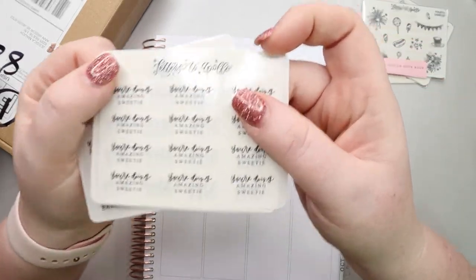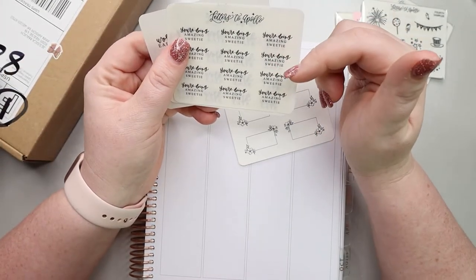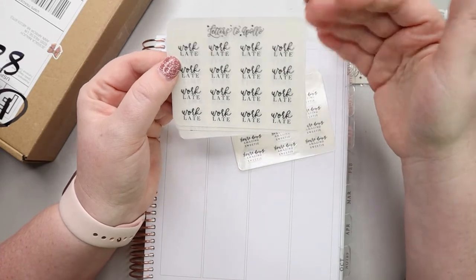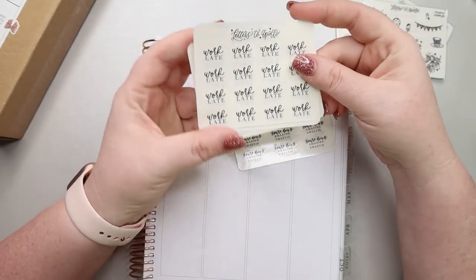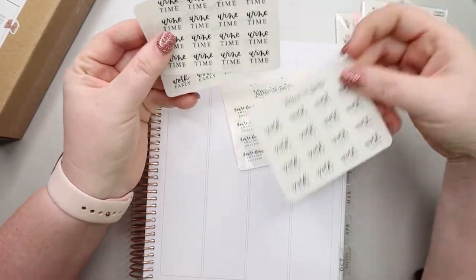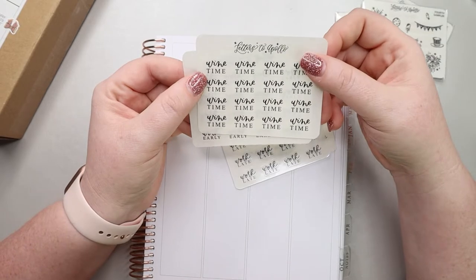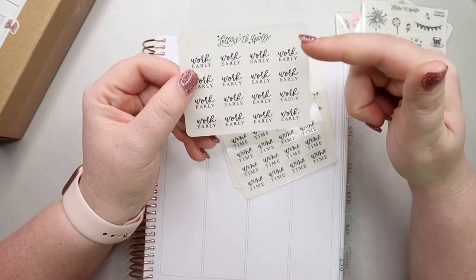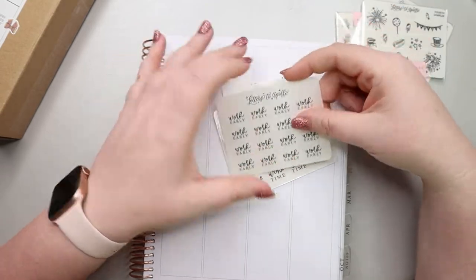This one is totally awesome. It says 'you're doing amazing, sweetie' and there are weeks that I really need this. I think every mom needs one of these sheets. This one says work late. I don't have a normal job — just my kids and YouTube, and I occasionally help a friend with graphics for Facebook and Instagram. Wine time — I don't drink, but I think these are really cute. And work early I might be more inclined to use since I sometimes get up early to edit a video.